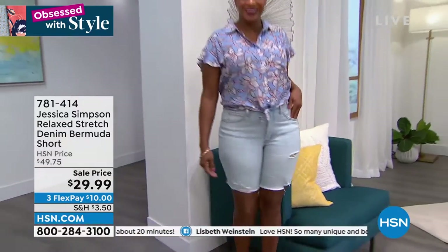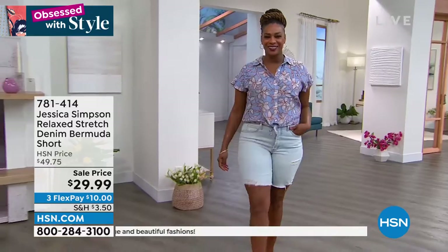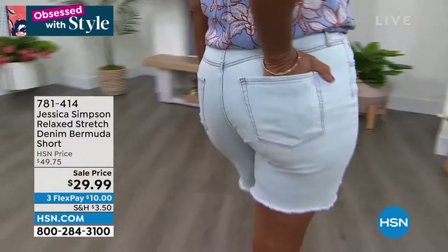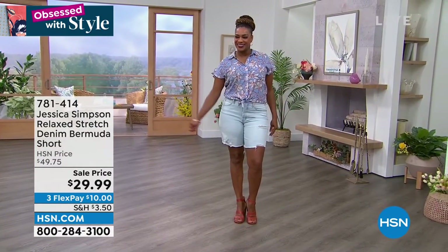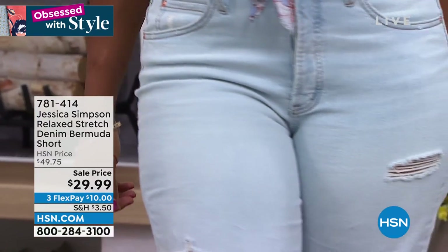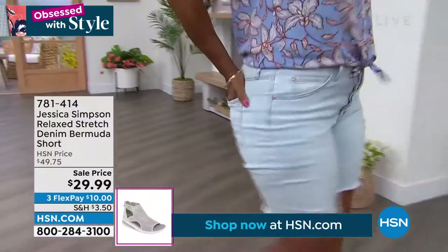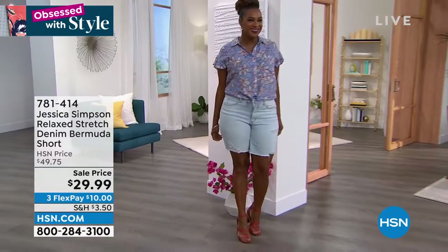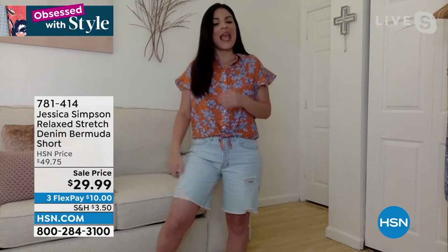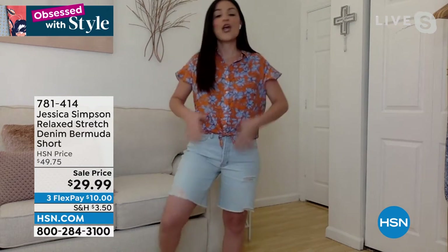Brittany, you're wearing this and it looks super cute on you. Bermuda shorts are a must-have this season — you can't walk into a department store or open a fashion magazine without seeing them. But sometimes when I try them on they're not always done right. Tina and Jessica really designed this with the woman's body in mind and I think they absolutely nailed it. Sometimes with a Bermuda short they can be too tight on the thighs with no stretch. What I love about this relaxed fit is you're getting plenty of coverage with room, and this is stretch denim with one percent spandex — tons of stretch in the leg.